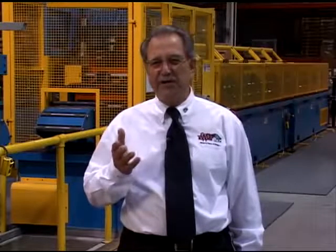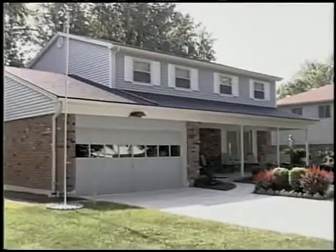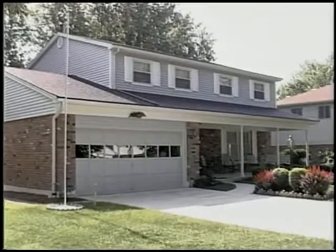Thousands of homeowners, just like you, are enjoying the advantages of Gutter Topper. I don't have to go climbing up on the roof anymore. I'm very pleased with the aesthetic look — it gives a finished look to the roof. Instead of that ragged edge, it has a nice, smooth finish. For the lady, I like the look. Since I've had them up for over a year now, I haven't had to clean my gutters one time.